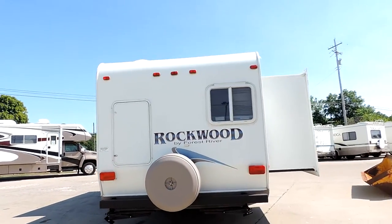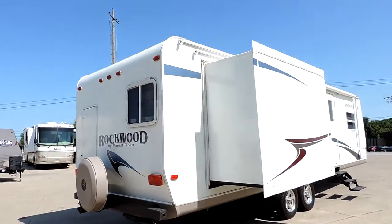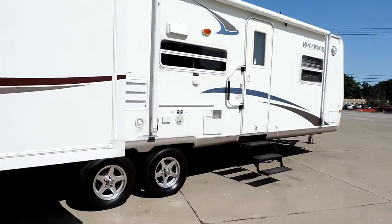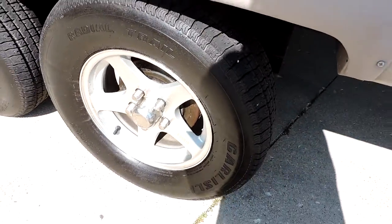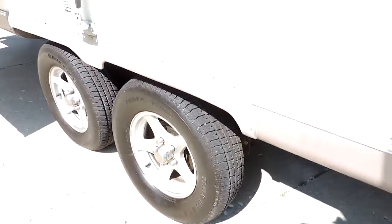It has a spare tire carrier with cover, one super slide on this side which would be the bunk beds, a nice big awning, a place for an outside grill, a six gallon hot water heater, beautiful aluminum rims, and excellent tires with about 75% tread remaining.